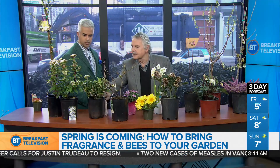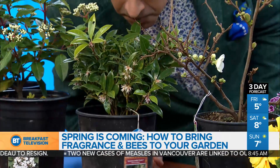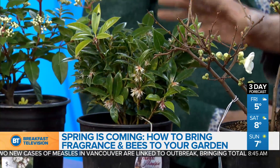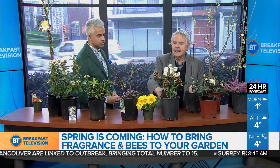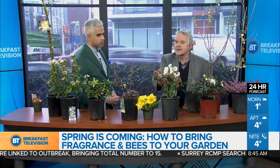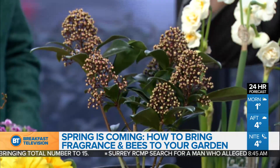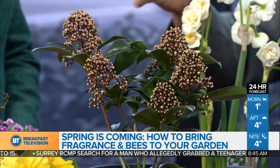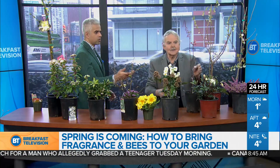Things like this beautiful Himalayan sweet box, the Sarca Coca Roscafolia — I see people walking down the street, they stop, they have no idea where this perfume is coming from, but the bees are looking for this as well. And probably more importantly, this is a scimmia, a male scimmia. You can see the buds are just beginning to open up right now. It exudes a beautiful perfume, and bees glom onto this one almost right away. So we're getting beauty, we're getting fragrance, and we're getting the pollinators out there too.